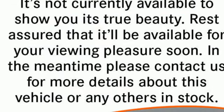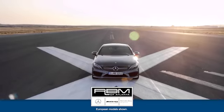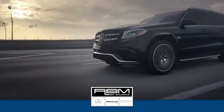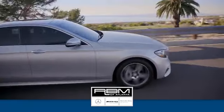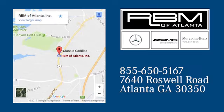High style, high performance Mercedes-Benz. Hurry in today for a test drive. At RBM of Atlanta in Sandy Springs, we have the best selection of new and top quality pre-owned vehicles to choose from. We are conveniently located at 7640 Roswell Road in Atlanta.